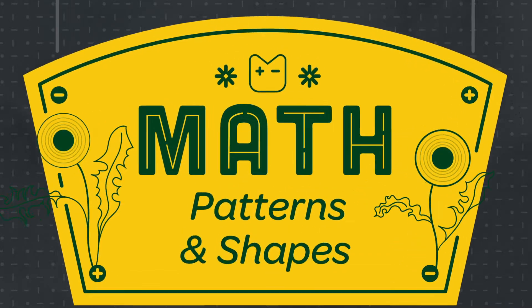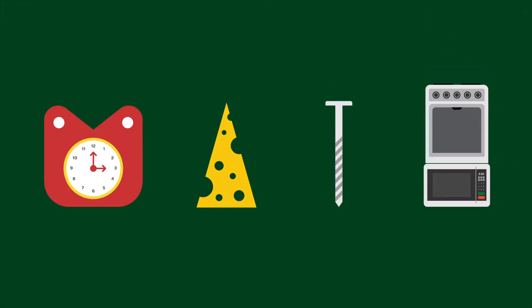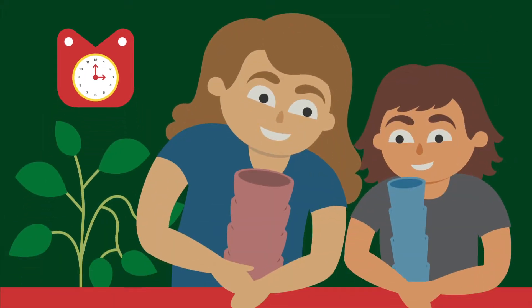Patterns and shapes are all around us. Knowing patterns and shapes builds a strong math foundation. Research shows that talking about math every day will better prepare your child for school. Here are four tips that will help with this.